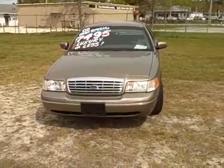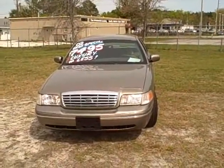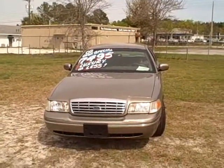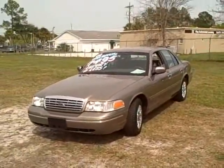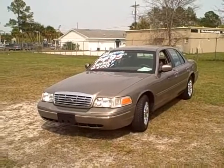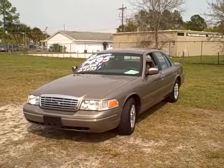I want to share a really nice vehicle I've got on my lot. This is a 2002 Ford Crown Victoria, really extremely low miles with only 42,000 miles on it and in really, really nice condition. It's a pewter gold exterior color, power windows, power door locks, cruise control, keyless entry — and we're selling it for $74.95.